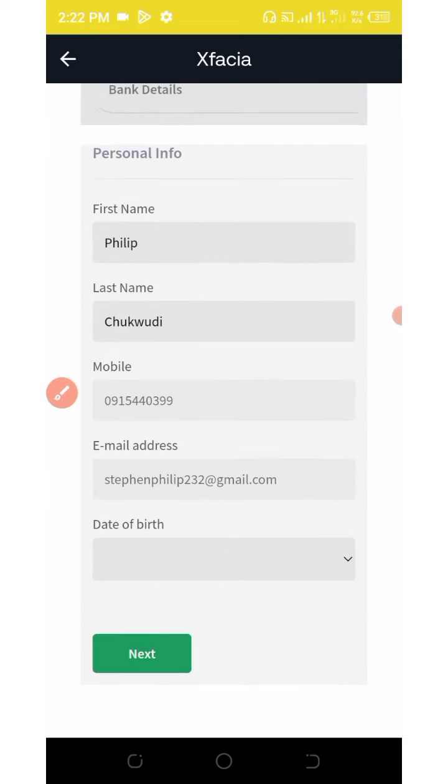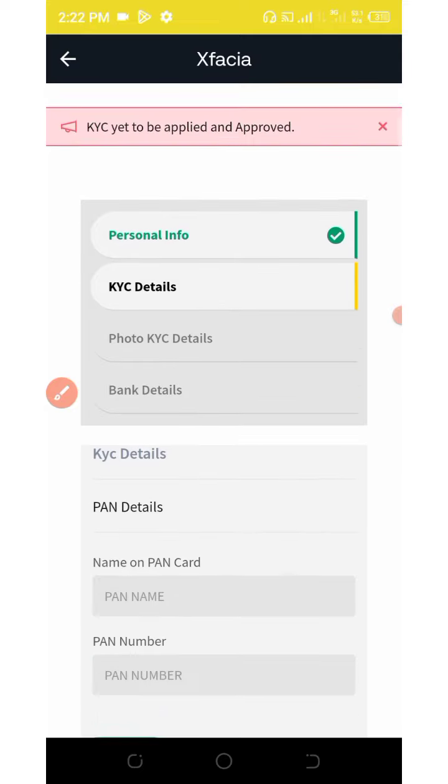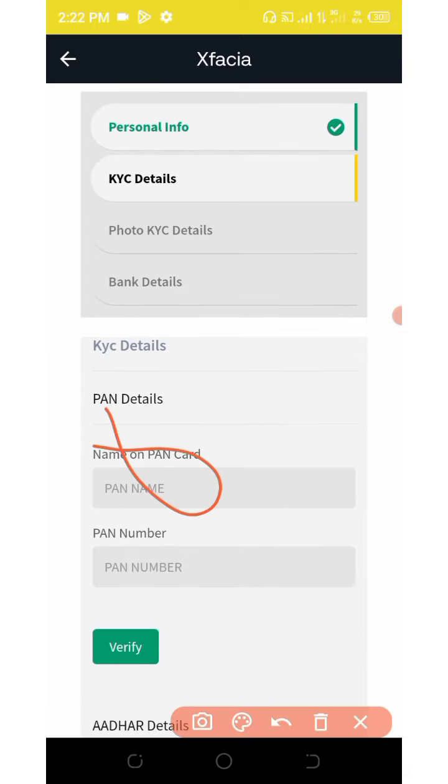Now enter your personal information for the KYC: your name, last name, mobile number, email address, and date of birth. Scroll down and click Next. For KYC details, submit your bank card fan name, name on the bank card, fan number, and then click Verify.